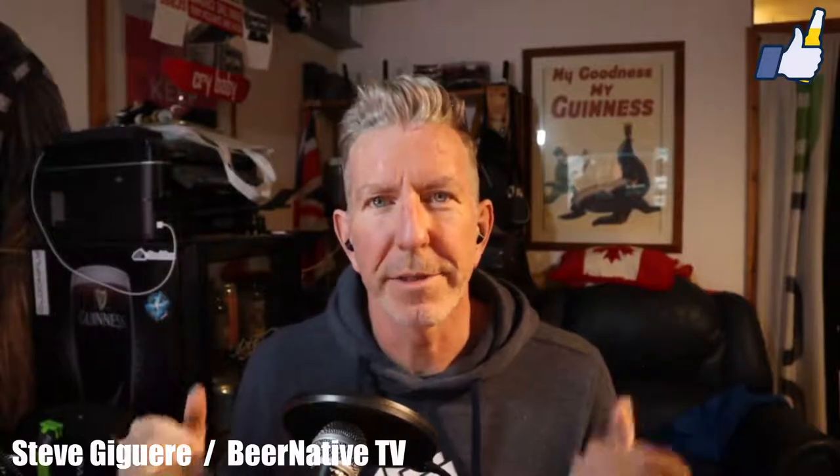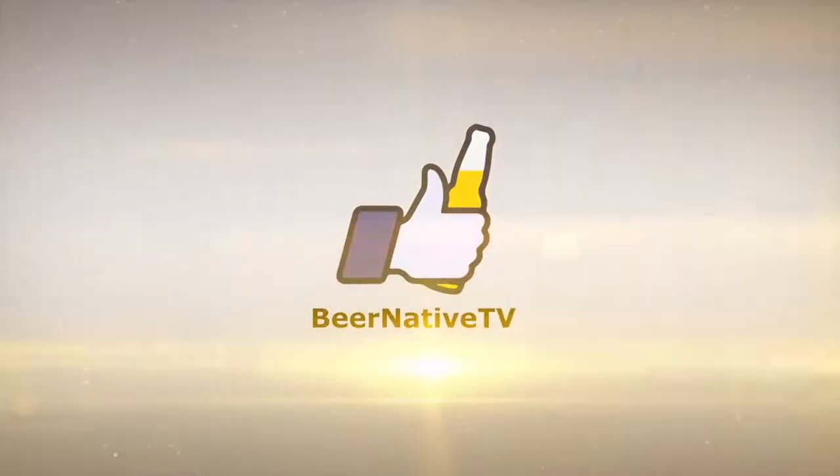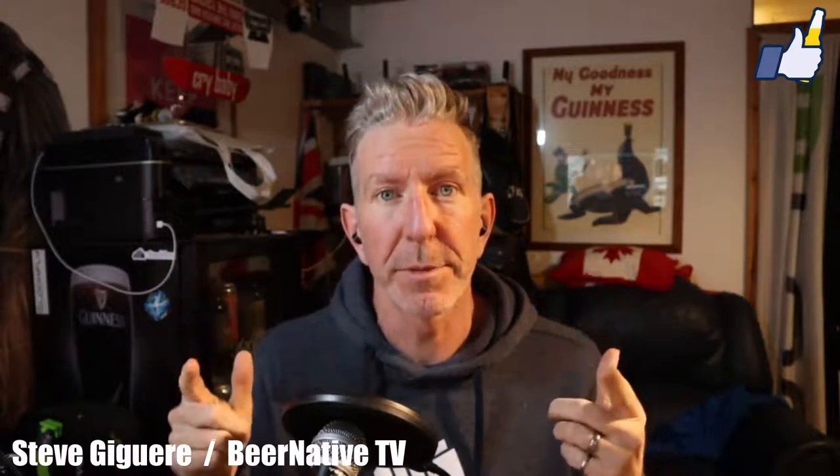Welcome again, my name is Steve Jaguer, this is Beer Native beer review. More beer — we're back on Dry January for yet another alcohol-free beer, but this one seems pretty cool.